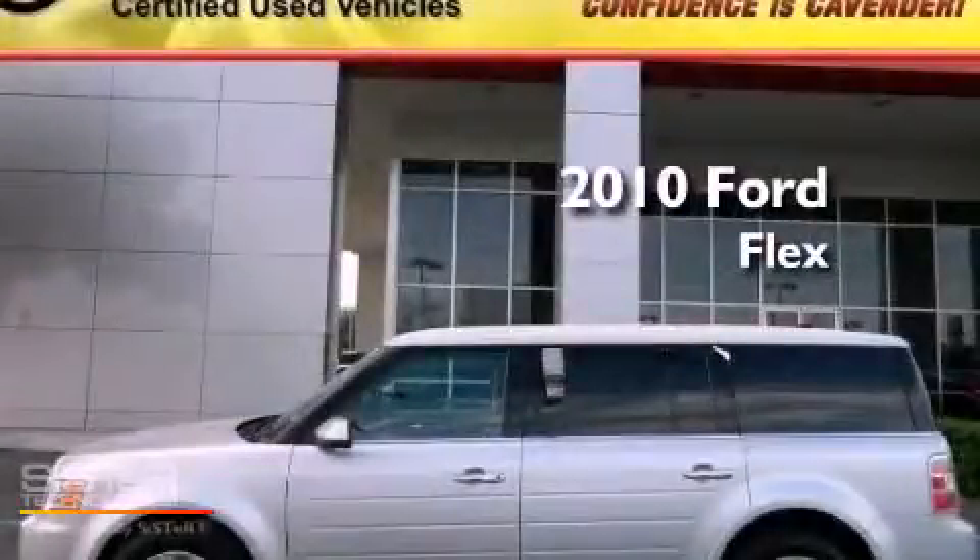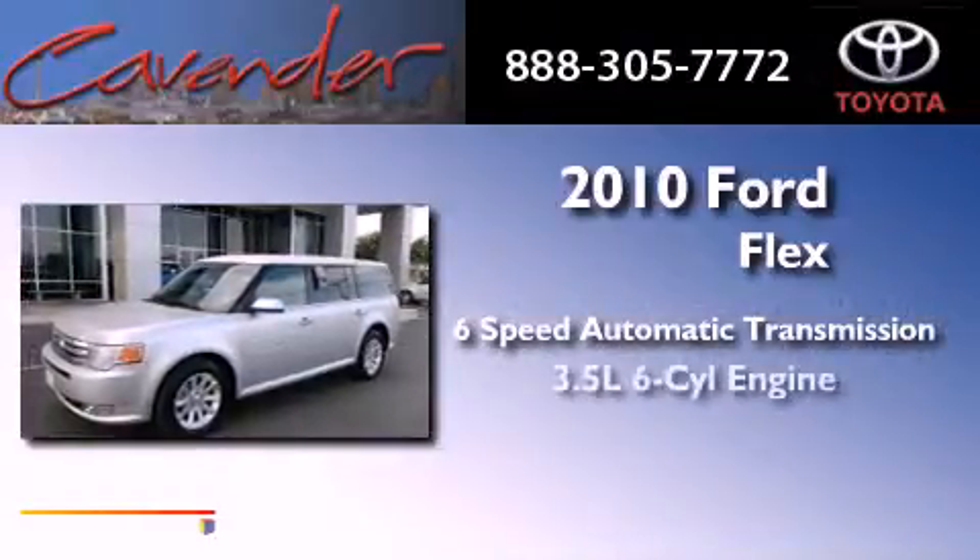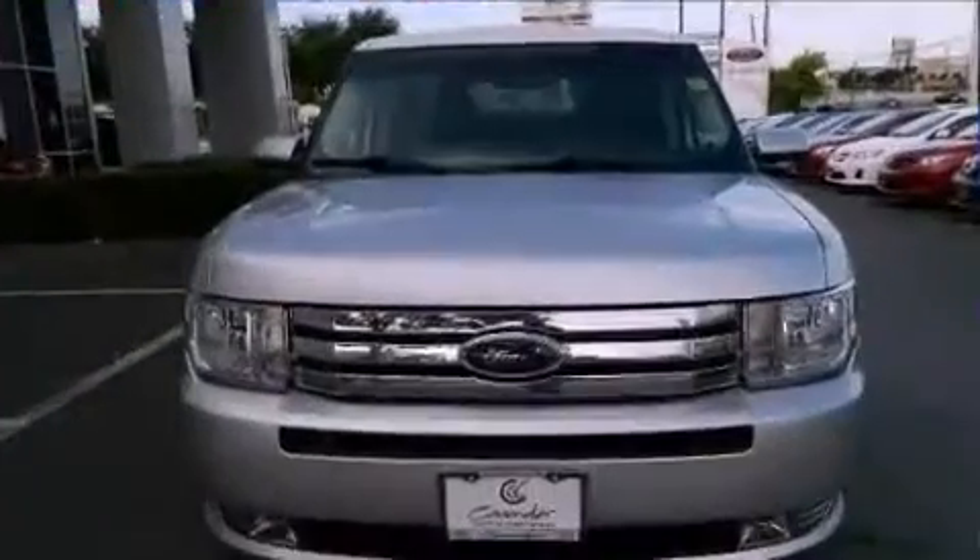This is a 2010 Ford Flex. This vehicle has seating for 7 adults, a 3.5-liter V6, and all-wheel drive.